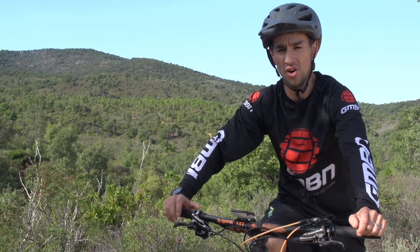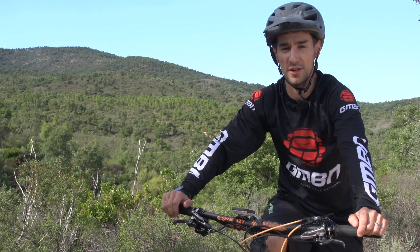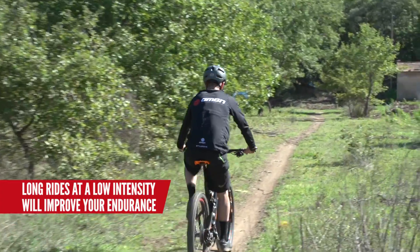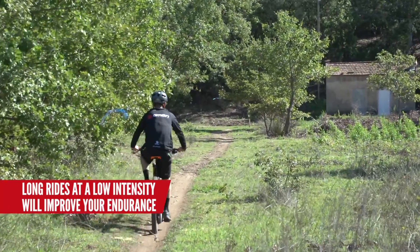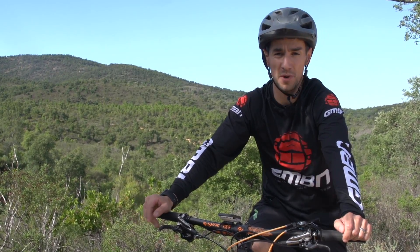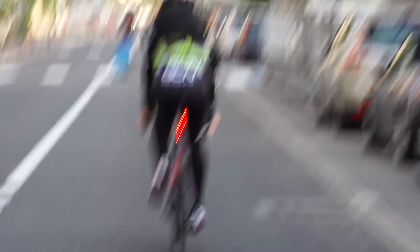Try and ride consistently, not just one big ride a week. In an ideal world, you try and do lots of time at a low heart rate to increase your endurance — four to six hours a week. But that isn't practical for most of us, so just try and ride as much as possible, maybe four or five times a week, no matter how long you've got.